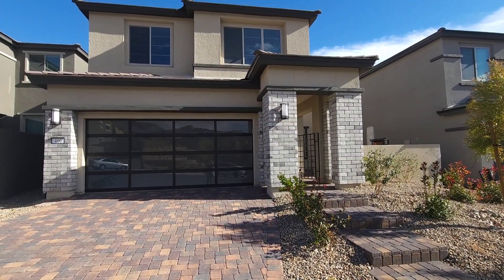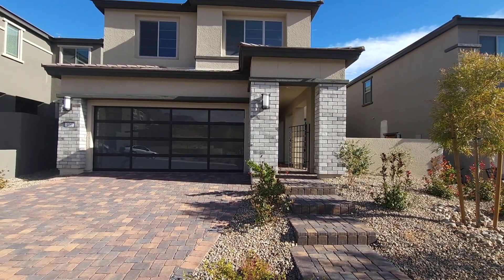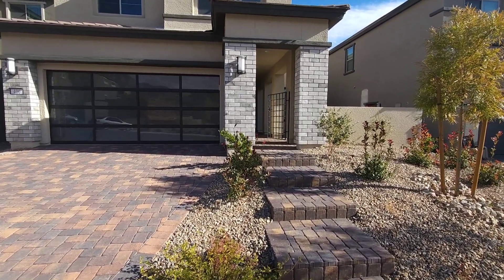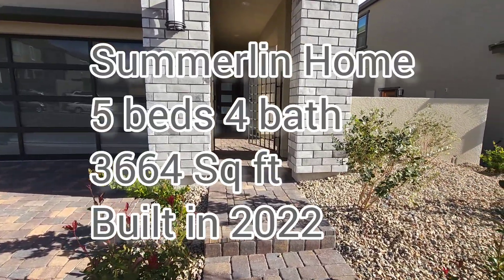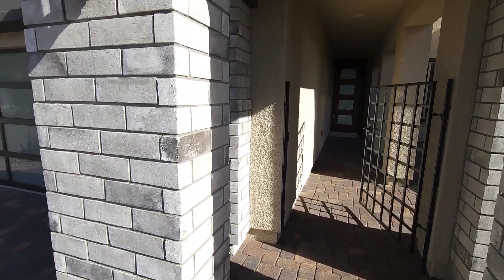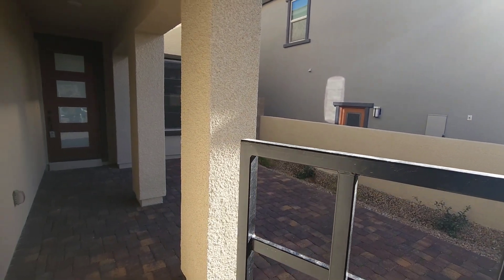Welcome back ladies and gentlemen, Joseph Walters here with Simply Vegas, about to tour this beautiful Summerland home. This has some of the best views in town — five bedrooms, four bath, a den, a beautiful loft with a balcony. Exploring those beautiful views, with a lovely brick accent out front, a gate for a little extra security, and this tasteful courtyard.